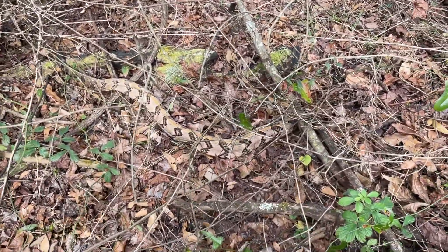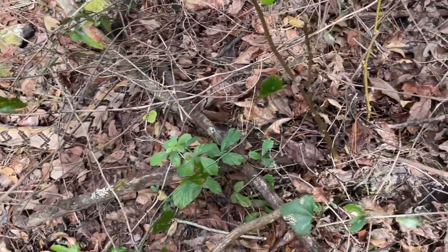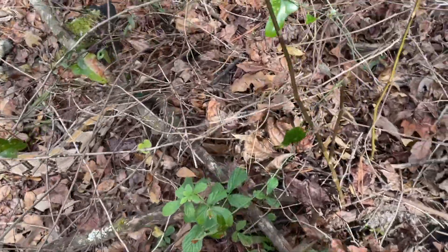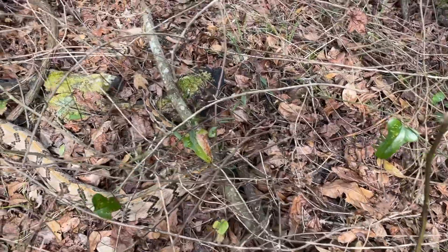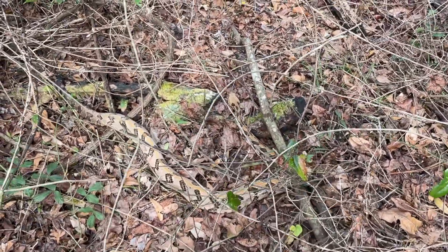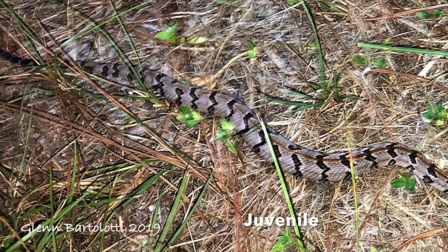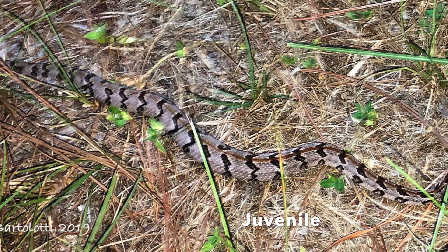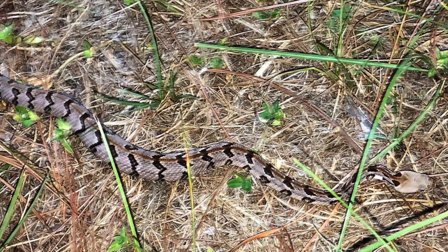In Florida, females typically give birth to around six to ten live young between August and October. Females remain with the young for about one week until their first shed, after which they all disperse. Competing males engage in combat dances when trailing females during the breeding season.